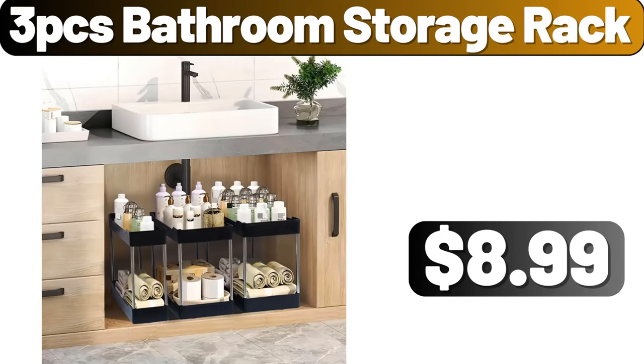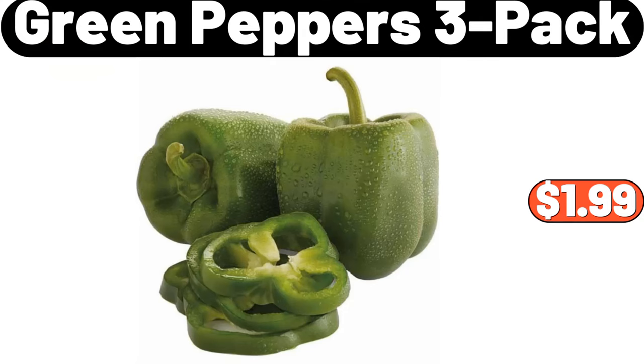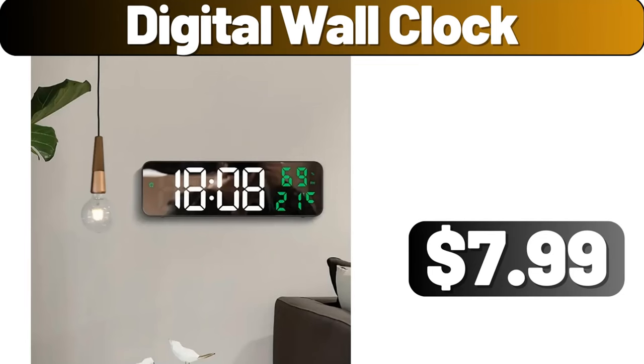3-Piece Bathroom Storage Rack, $8.99. Green Peppers, 3-Pack, $1.99. Digital Wall Clock, $7.99.